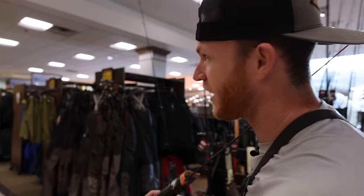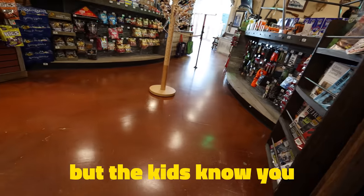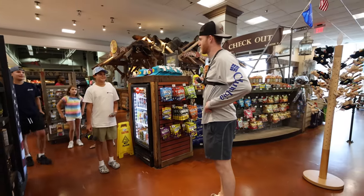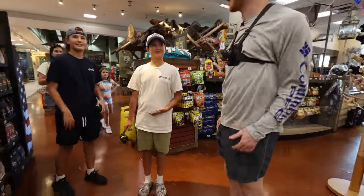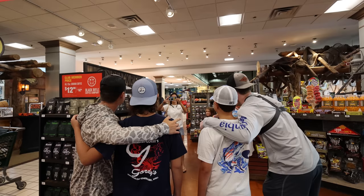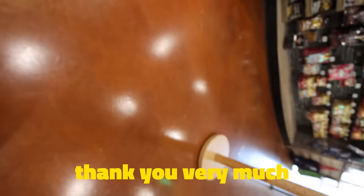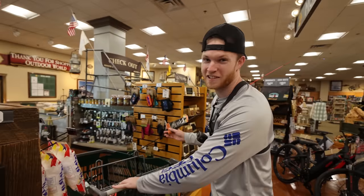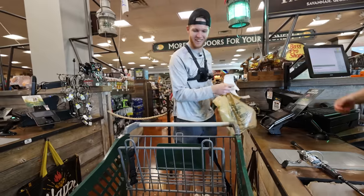The first person to catch a fish on five different lures wins the tournament. Some kids recognize us and want a picture with Noah as well - always nice to meet the fans. If you see me in public, always feel free to come up and say what's up.